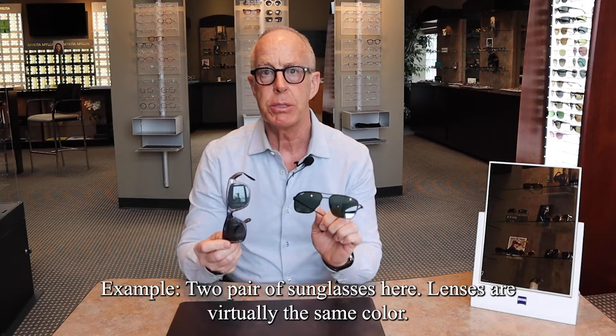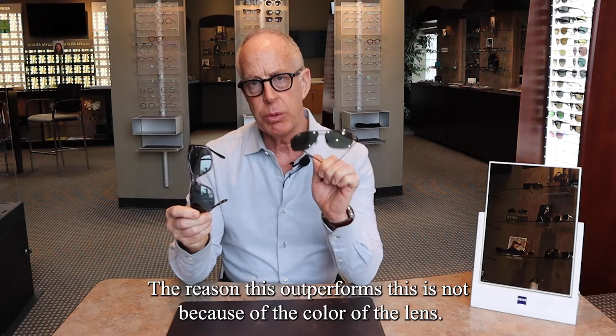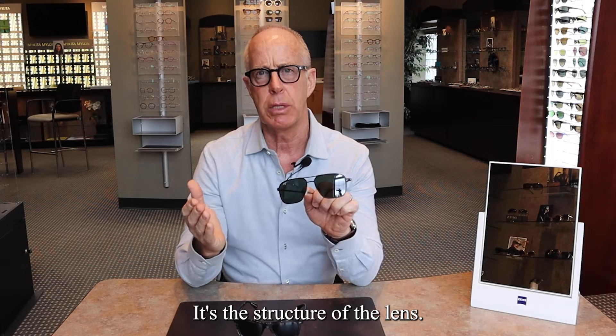For example, two pairs of sunglasses here. The lenses are virtually the same color — one's polarized, one is not. The reason this outperforms this is not because of the color of the lens, it's the structure of the lens.